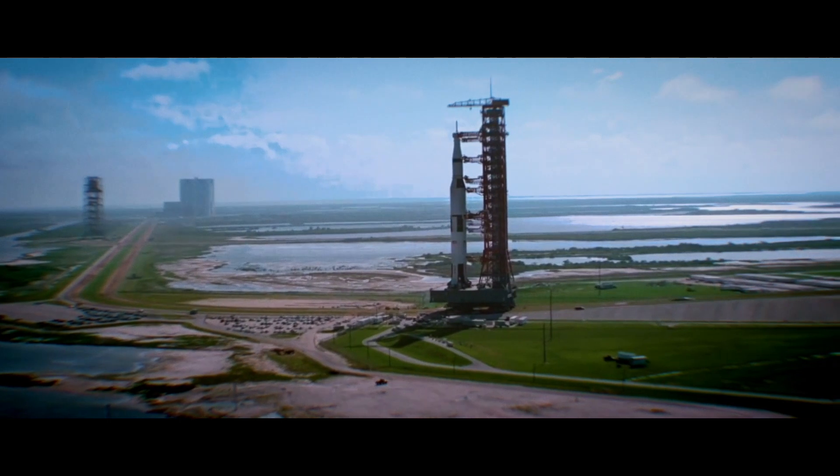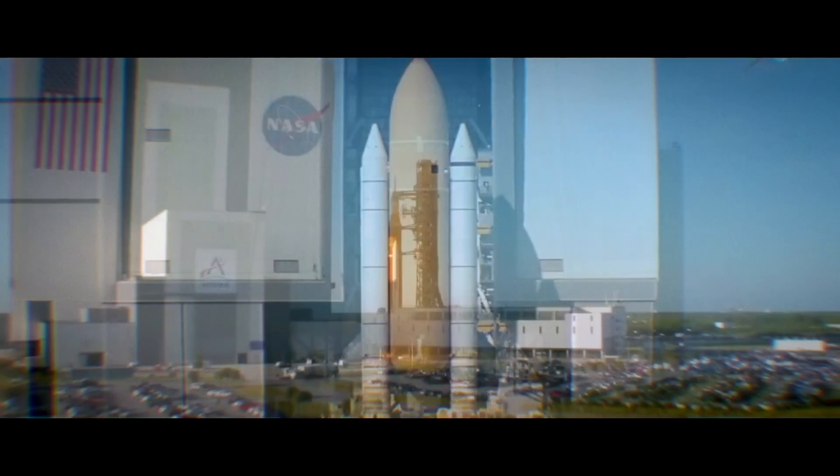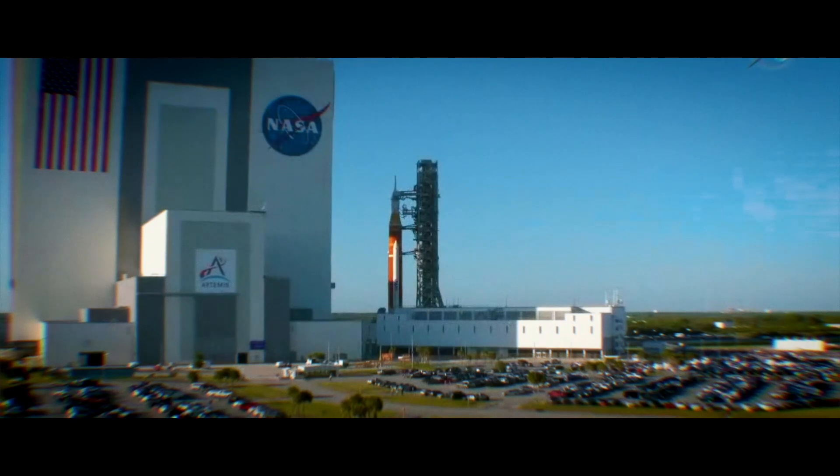There's only so many first times in your life, right? And in that building you saw an Apollo Saturn come out, you saw a shuttle come out. Three times in 60 years a manned vehicle has come out of the building. It's exciting.